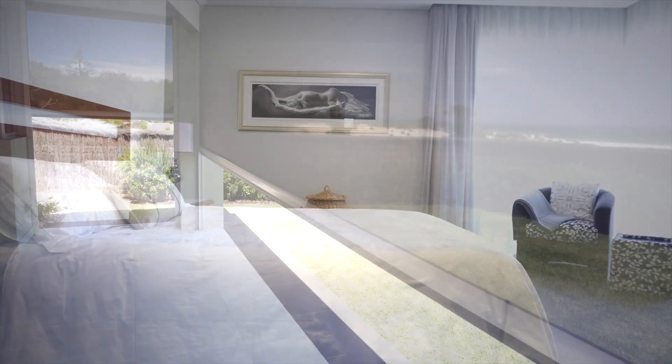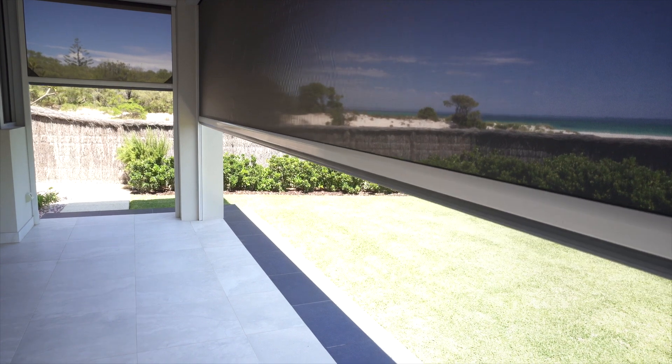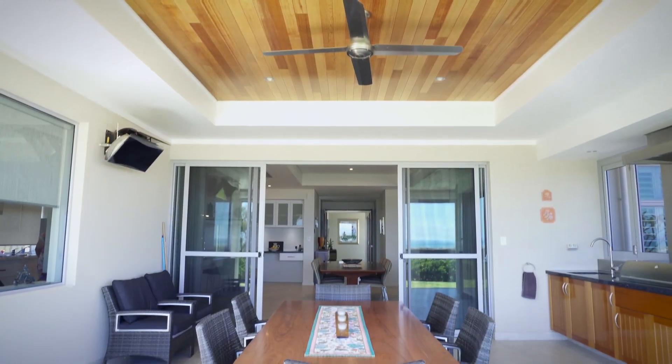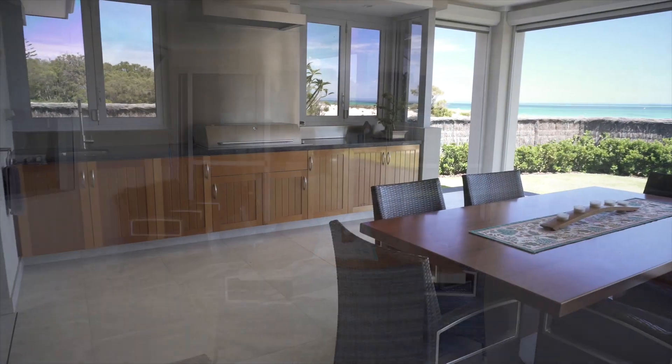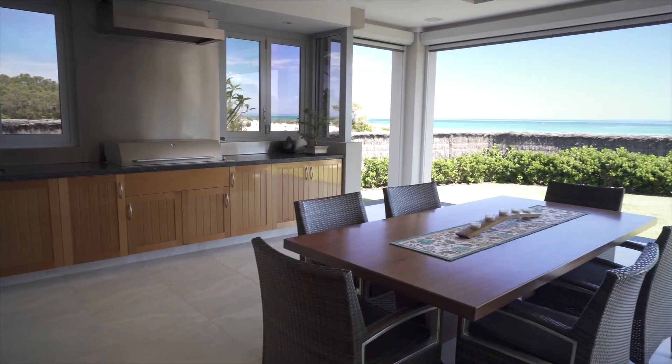Alfresco entertaining will be a pleasure year round, with electric cafe blinds and a plumbed Bromic gas fire, ensuring extended evenings with friends and family will become a regular occasion.